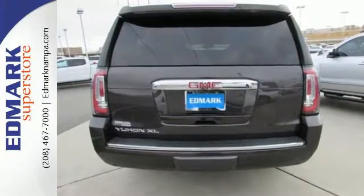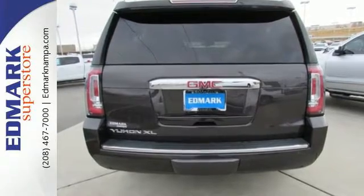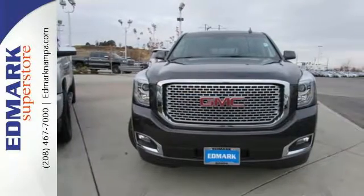Well-built, well-liked, and well up to the task, this Yukon XL is ready for a test drive today.